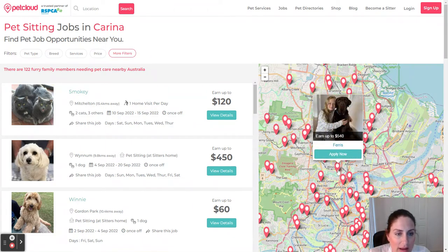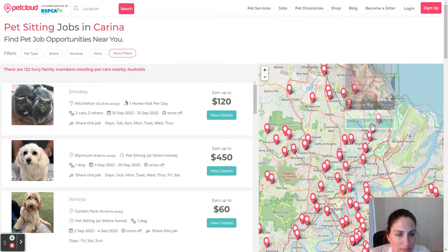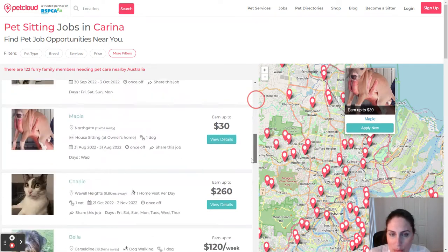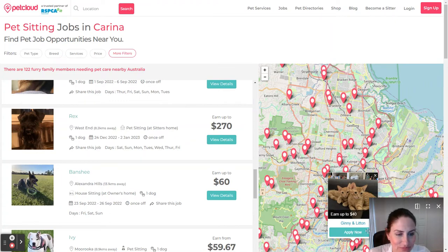Just head to the website and you're able to join up for free. We'll send you a series of emails, and there are loads of wonderful opportunities available at the moment. Thanks guys, bye!